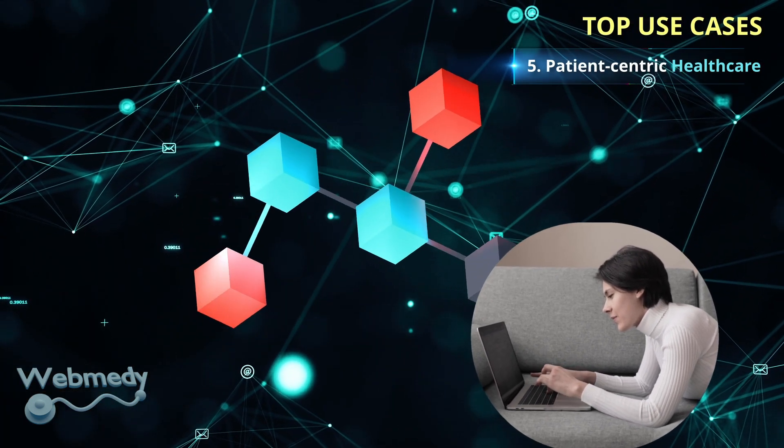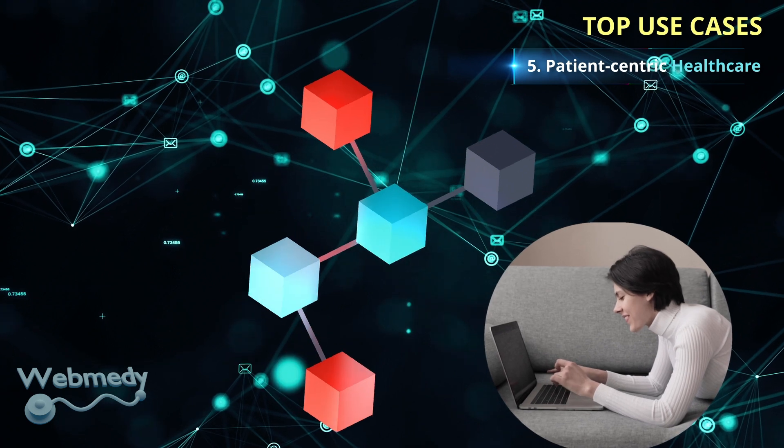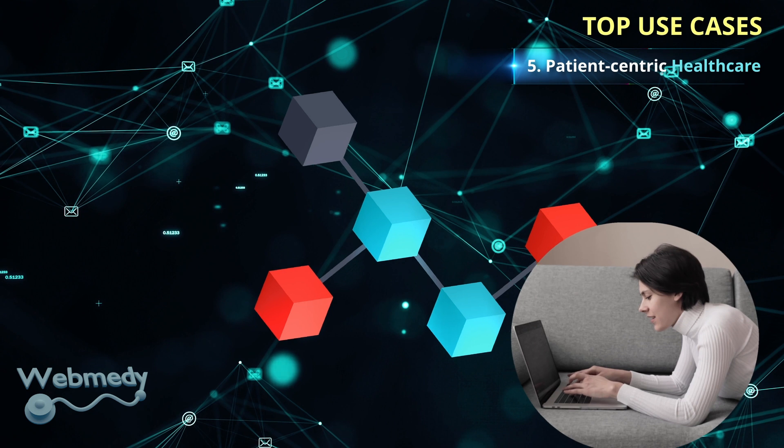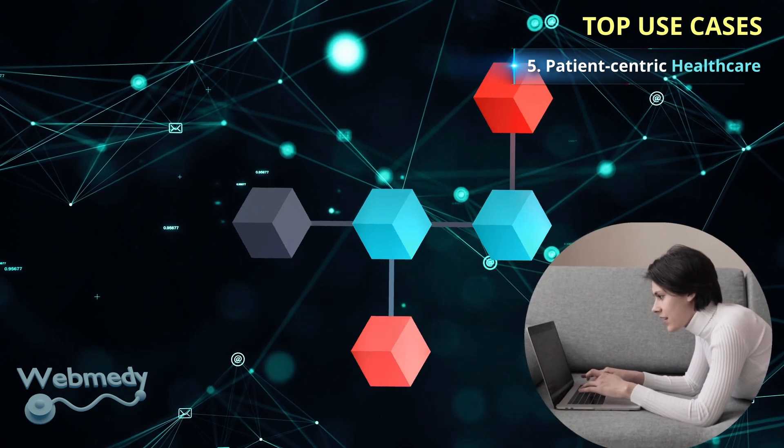Blockchain technology has the potential to transform healthcare. It can be used to build a patient-centric healthcare ecosystem that is secure and interoperable.